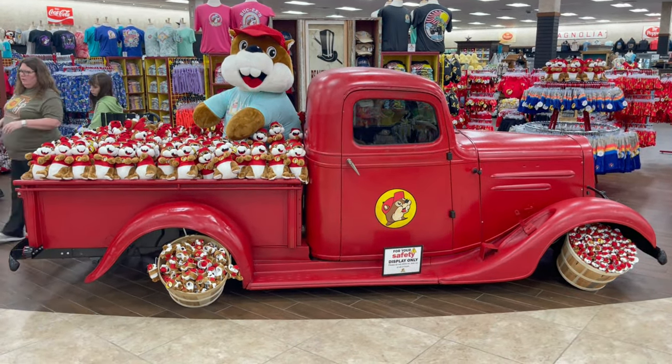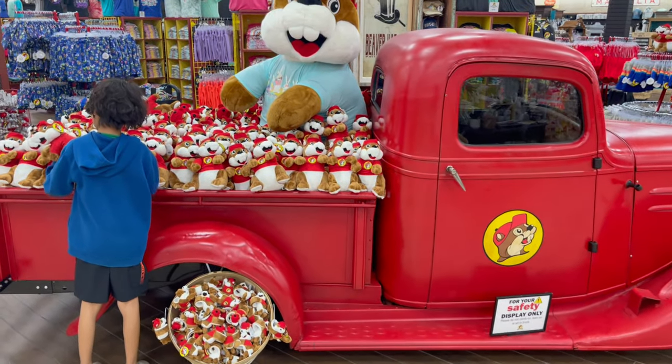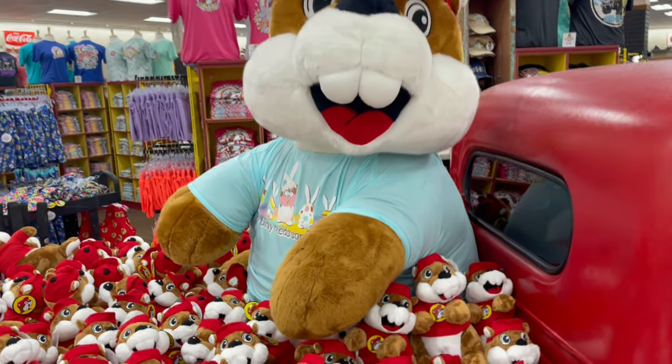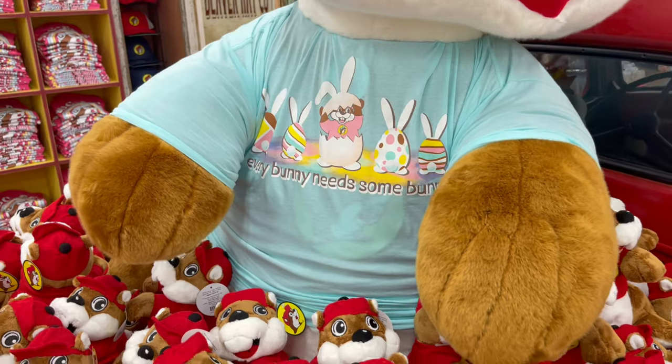Located inside of Buc-ee's, you'll notice they have this real nice looking old truck. It's loaded up with all kinds of plush Buc-ee's. And then the big Buc-ee right here has an Easter shirt on. It says, 'Everybody needs somebody.'